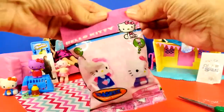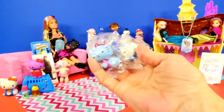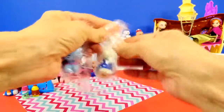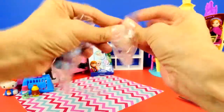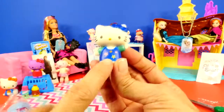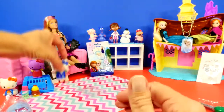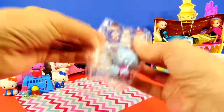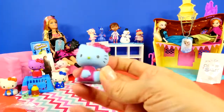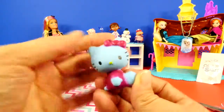Ready to do another Hello Kitty? We got something totally different — these are really cute, though hard to get open. This Hello Kitty has stars all over her shirt and a little blue bow. Then we have another colorful one that is light blue with a hot pink shirt and a matching bow.